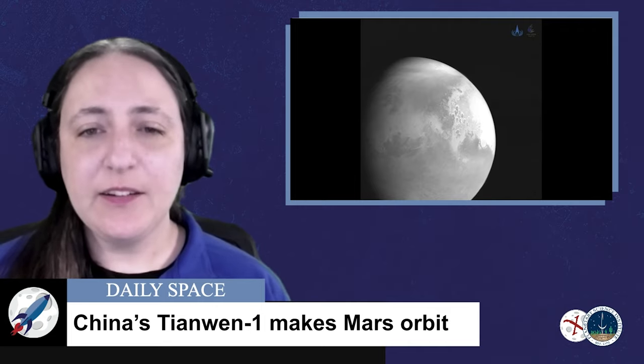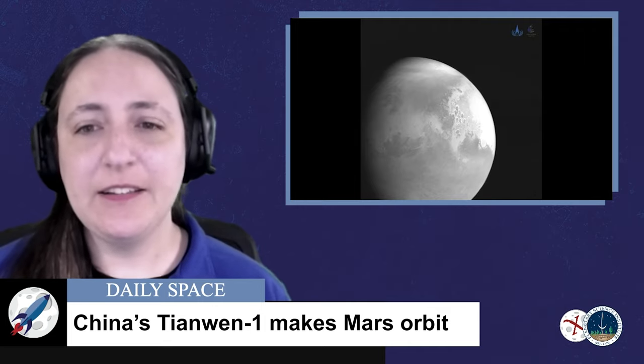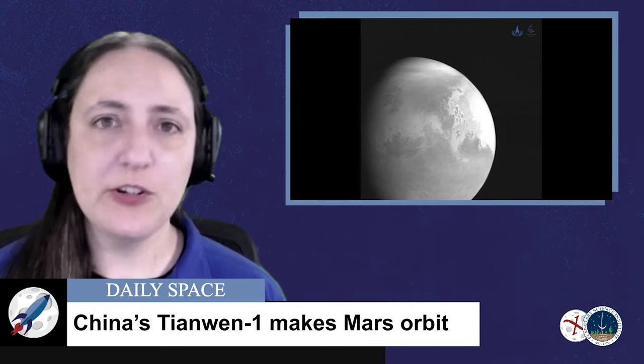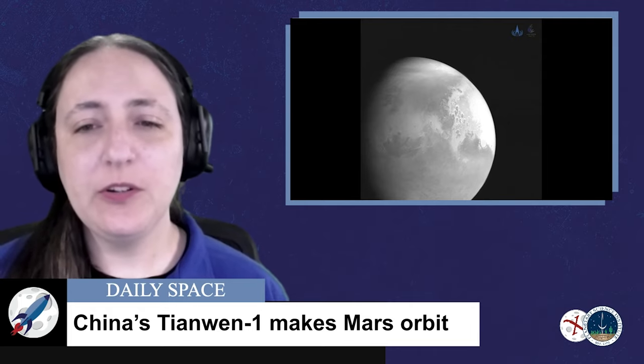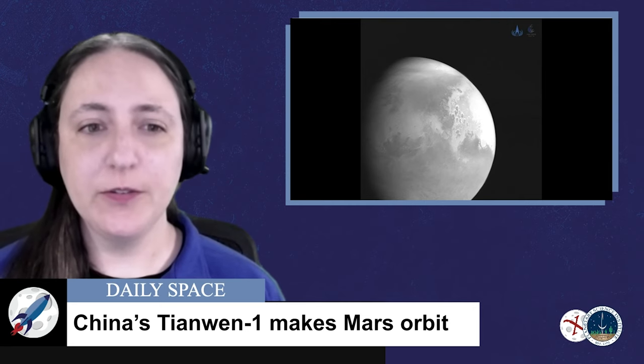The mission scientists are hoping to get at least 90 sols — that's 90 Martian days — of service out of the robot, which looks similar to NASA's Spirit and Opportunity vehicles.